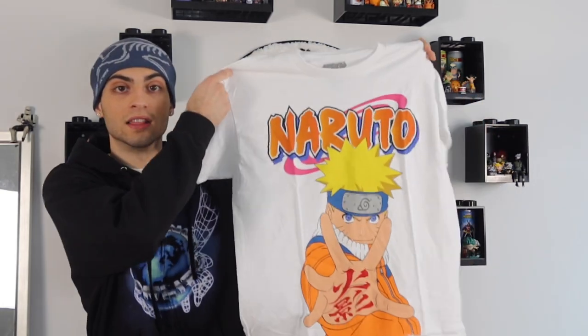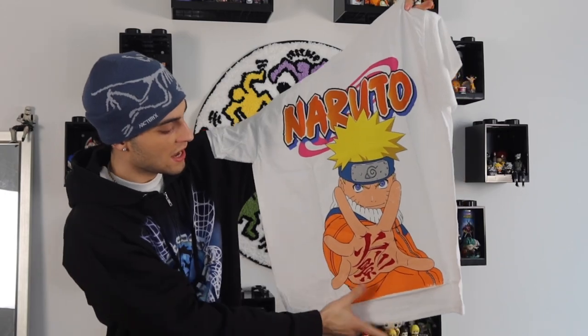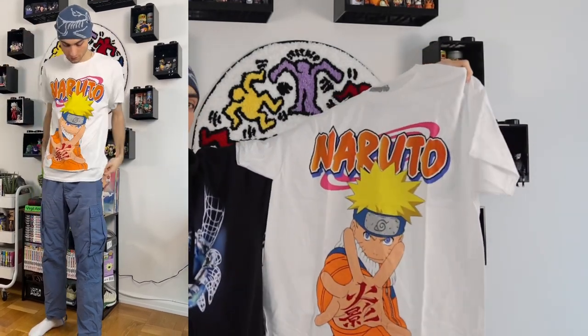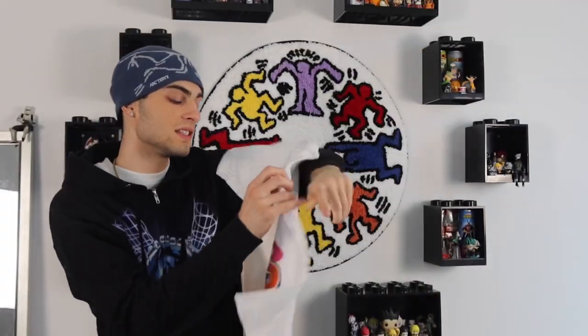This is the best graphic tee I've ever seen on Fashion Nova's website — the Naruto Shippuden short sleeve tee, size large. It says Shippuden but it's actually OG Naruto as a kid, but I don't really care. I love how Naruto takes up the entire shirt with a spray paint look, the symbol on his hand, and the Naruto logo at the top. This will definitely stay in my wardrobe through spring and summer.